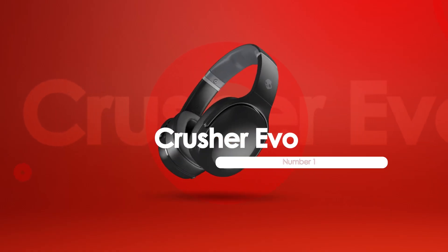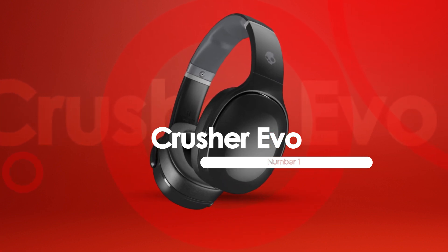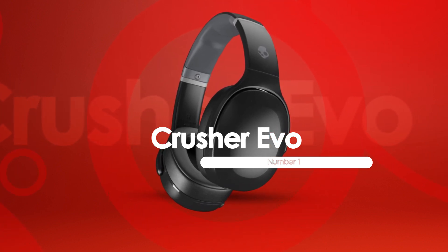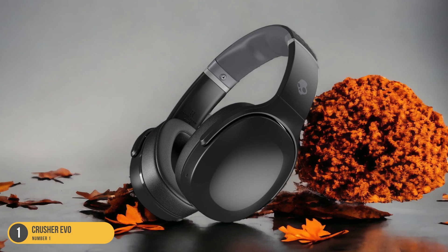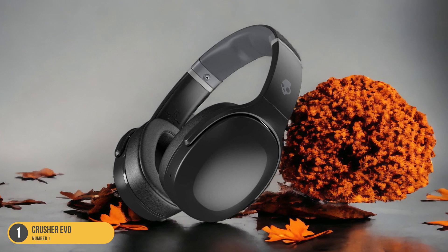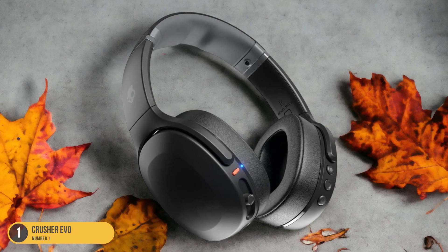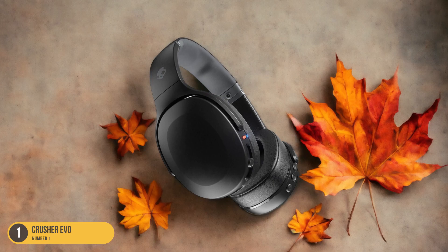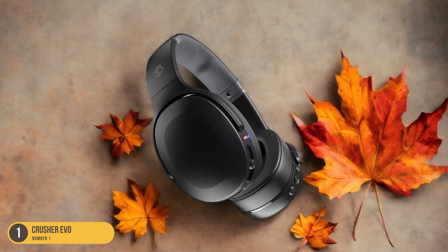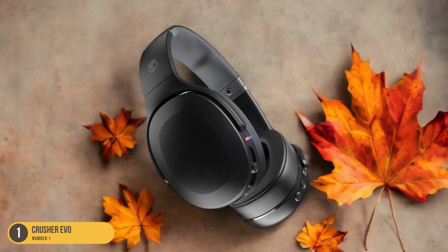At number 1, we have Crusher Evo — Bass Quality. When it comes to the Crusher Evo headphones, the bass quality truly sets them apart in the realm of workout audio gear. The deep, powerful bass enhances the intensity of workout sessions, pumping you up and keeping you motivated. The adjustable bass slider allows you to customize the level of bass based on your preference and the type of music you're listening to, providing a personalized audio experience that elevates your lifting routine.